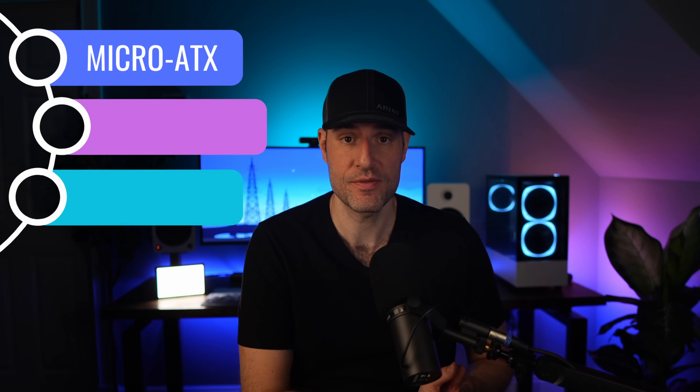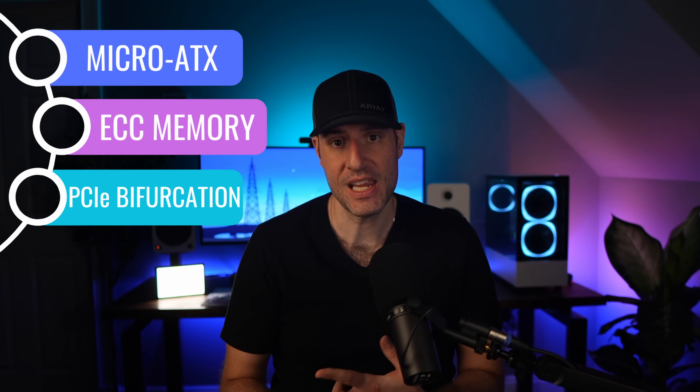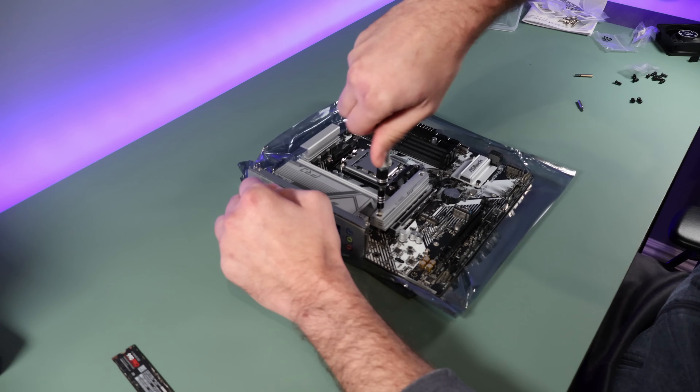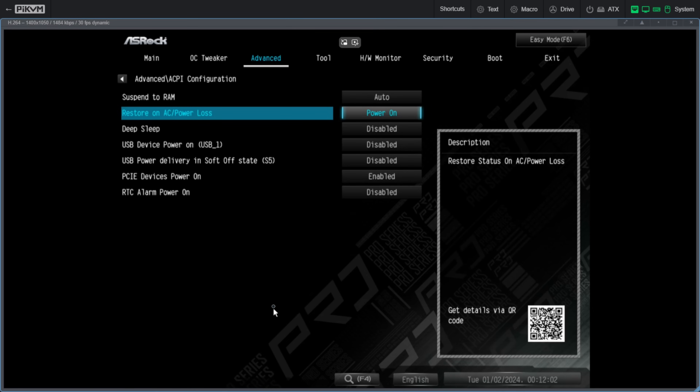Now that we have our processor and memory, it was time to select a motherboard. I had two main requirements outside of a micro ATX form factor: support ECC memory in case I ever want to run it in the future, and PCIe bifurcation, which will allow me to split the PCIe lanes if needed. I settled on the ASRock B650M Pro RS. It's pretty bare bones and doesn't even have Wi-Fi, which is awesome because who needs it for a home server? It has one Gen 5 and one Gen 4 NVMe slot, supports PCIe bifurcation, is relatively cheap, and it just works. It has features like power on after power loss, which is nice for a home server.